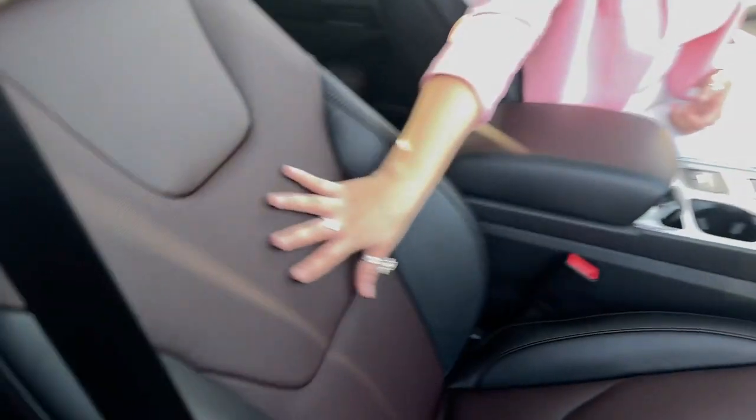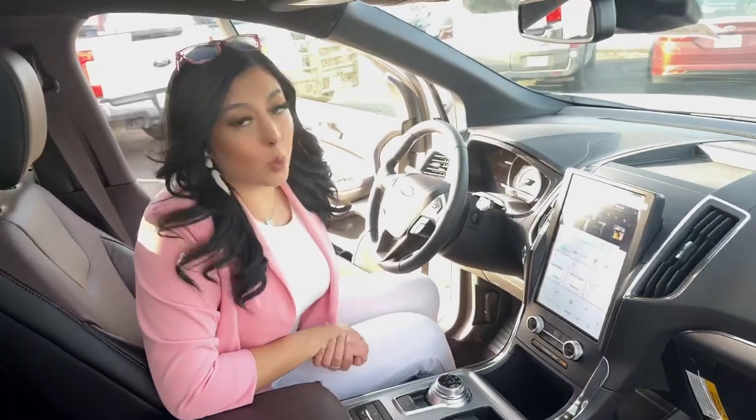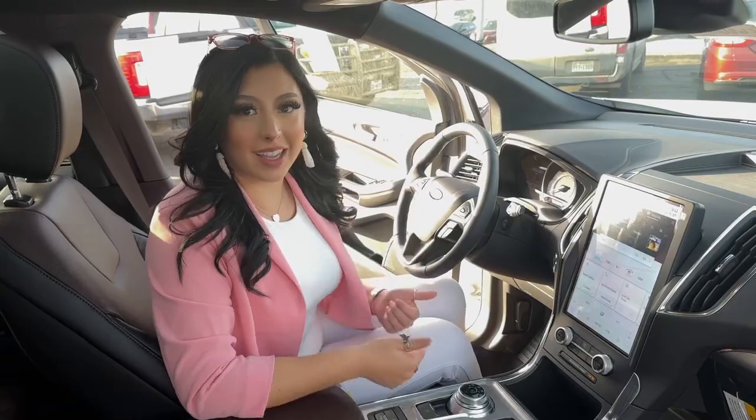Coming over here you're going to see this beautiful two-tone rose and black stitched leather seating, and you're going to have your 12 speakers of the B&O sound system to get the best sound you can get.